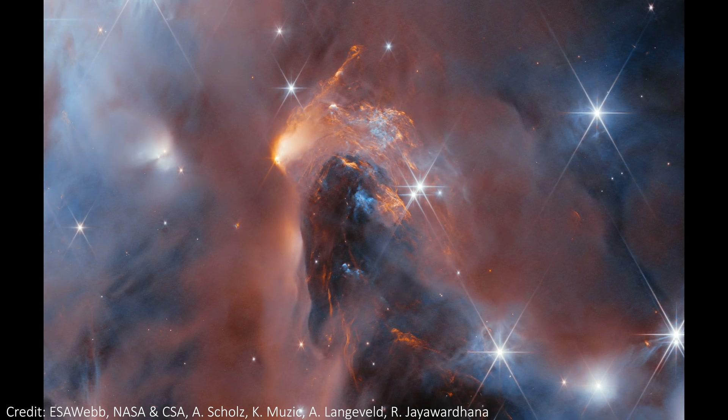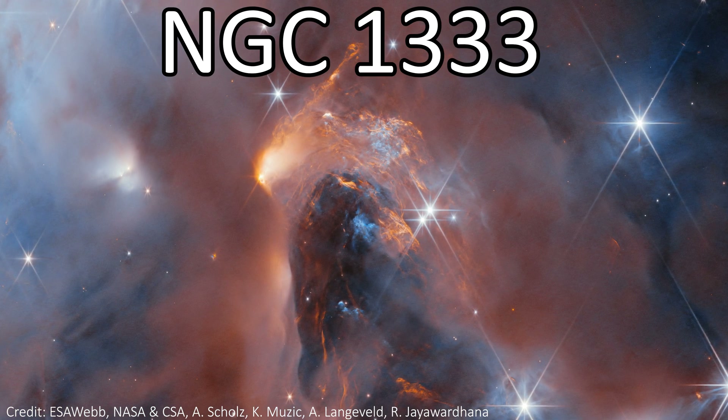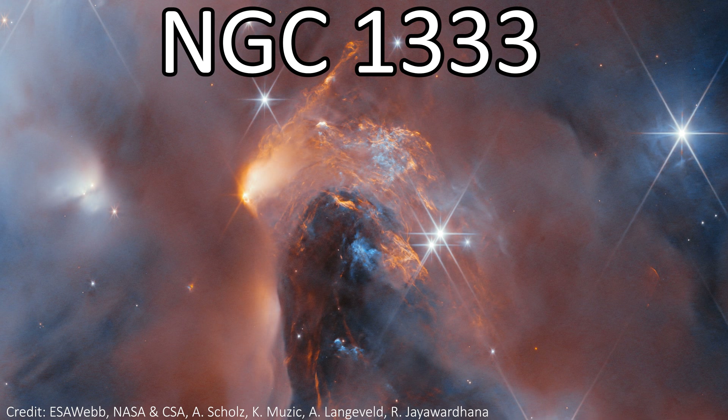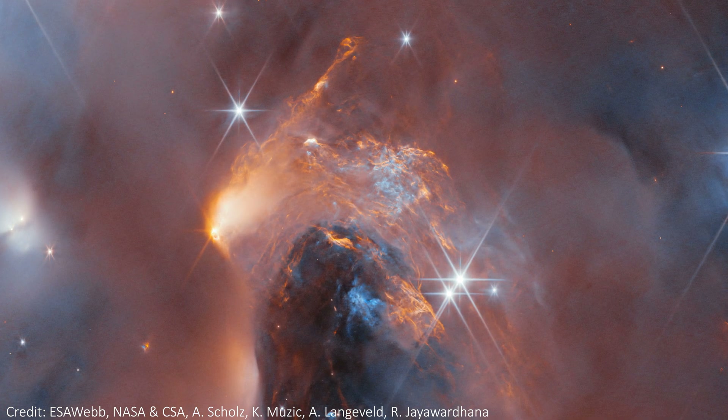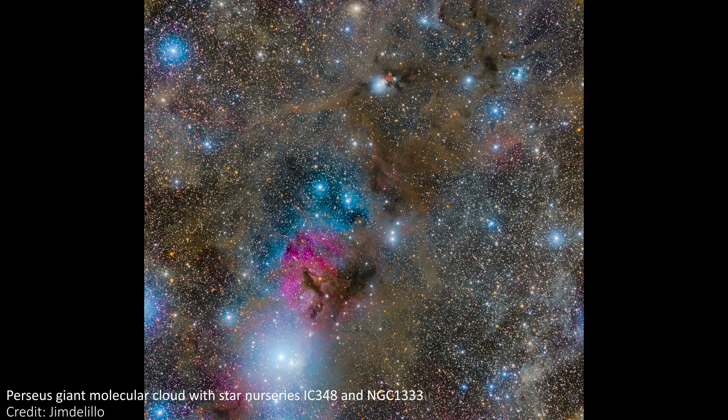This is an incredibly beautiful nebula called NGC 1333 that has just been imaged by JWST. It's an enormous cloud of space dust and gas. It lives 960 light years away in the Perseus constellation on the sky, is a star-forming region, and it plays host to a few surprise objects too.